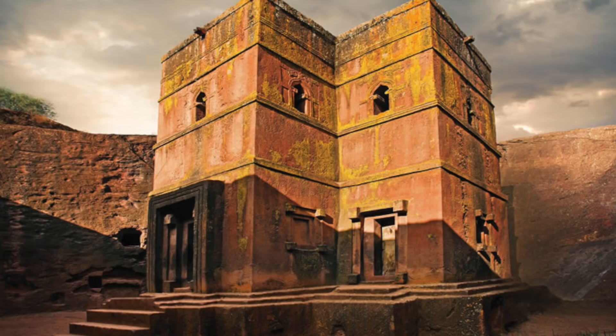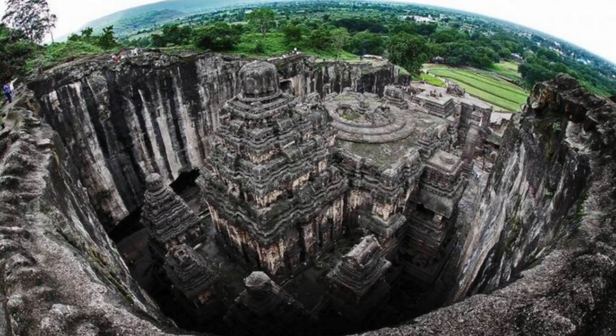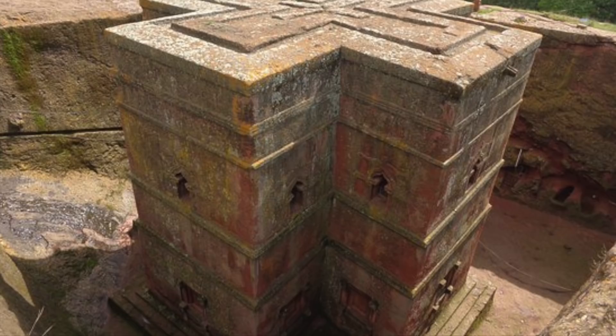The Church of St George is truly an incredible structure, but can we really call it the 8th wonder of the world? It is an amazing, beautiful, and somewhat incredible site — nobody can doubt that — but I would suggest that the Kailasa Temple, located in India, which is far more intricate and is cut from harder basalt stone, is a more spectacular example of ancient stonework. Saying that, the Church of St George at Lalibela is without doubt a great wonder of the world, and another example of an incredible architectural achievement of ancient people.